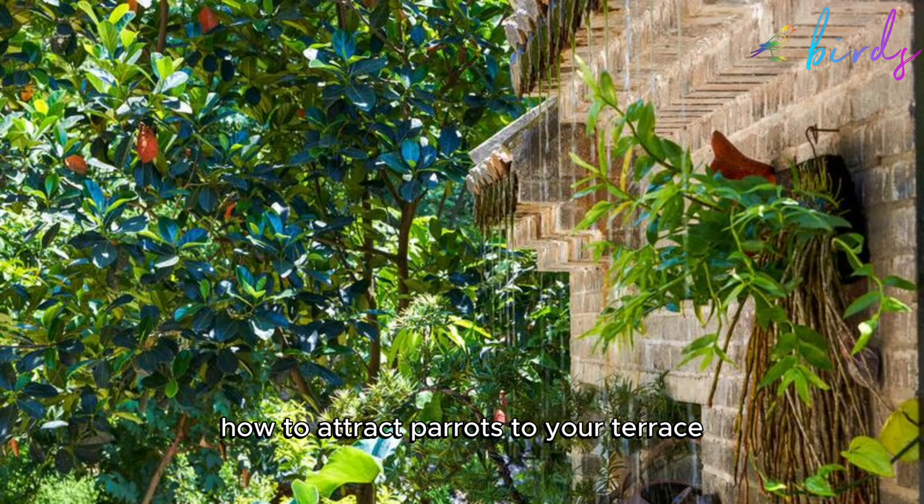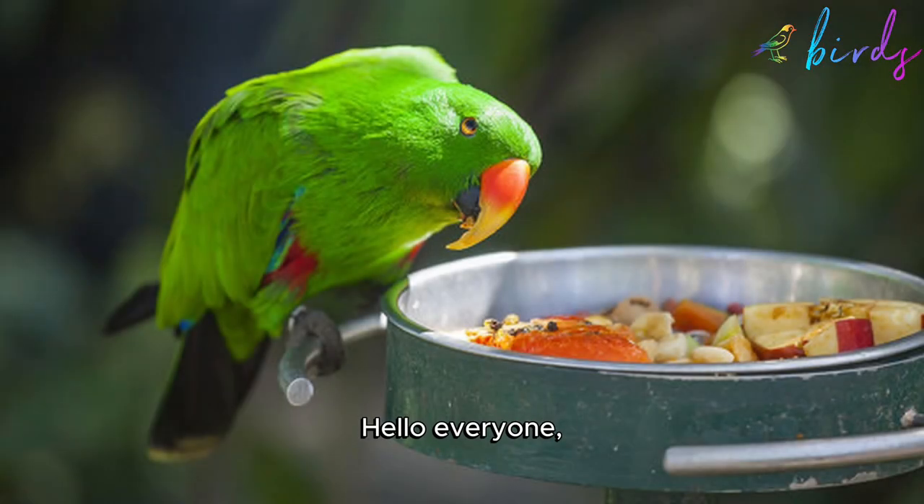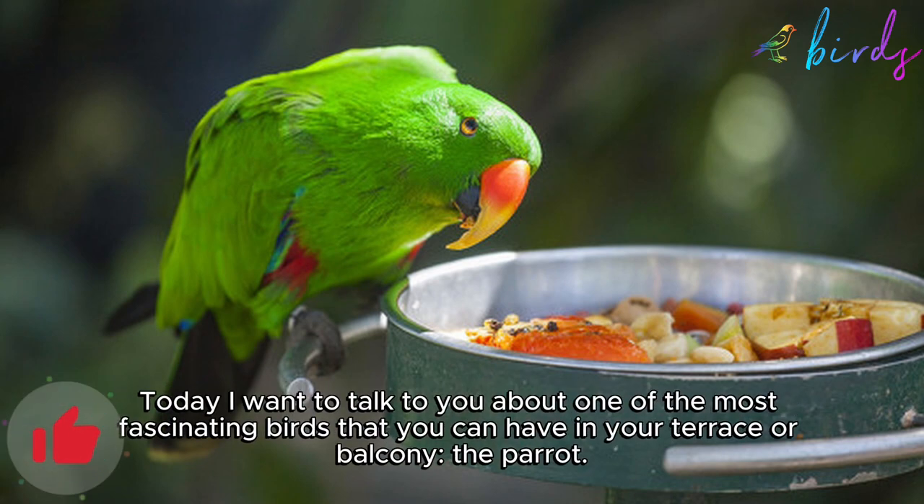How to attract parrots to your terrace. Hello everyone, today I want to talk to you about one of the most fascinating birds that you can have in your terrace or balcony — the parrot.